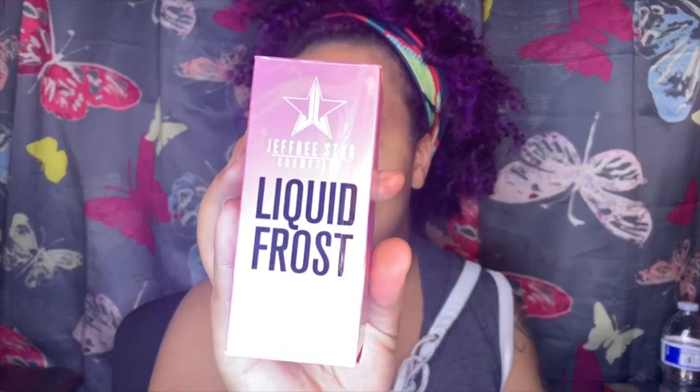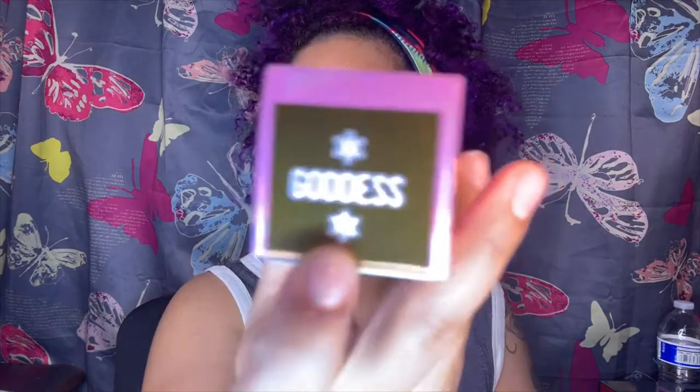So I was able to get my hands on Jeffree Star Cosmetics Liquid Frost in the color Goddess. I think this is an exclusive shade because I can't see it on the website, and it has these little snowflakes on top.